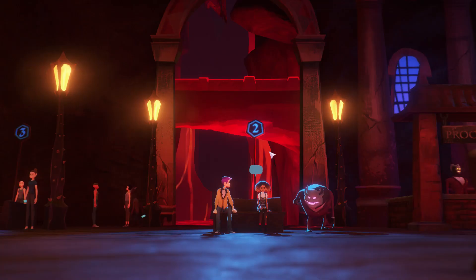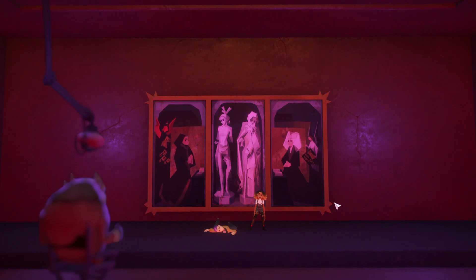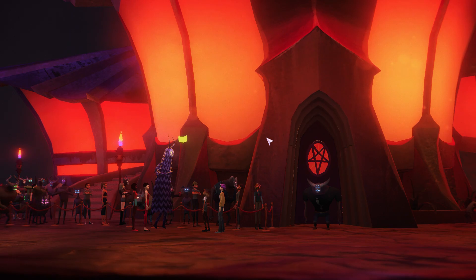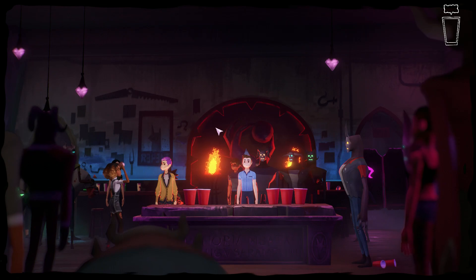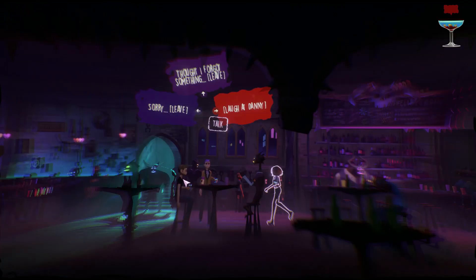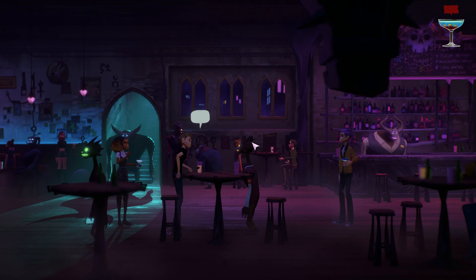Number eight, we have After Party. Here, you control dead characters Milo and Lola. Following their untimely death, both have wrongly gone down to spend an eternity in hell. To get back to Earth, you have to find Satan and beat him in a drinking game. After Party features a conversation system that is presented in a text message style. Depending on the lines of conversation you choose, this can alter the story and the relationship you form with characters.